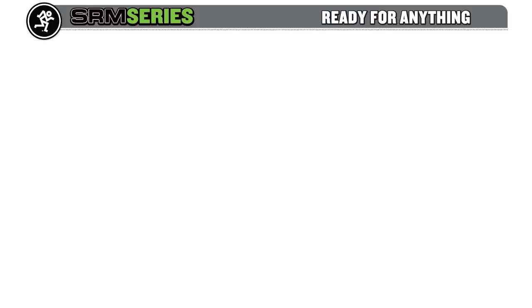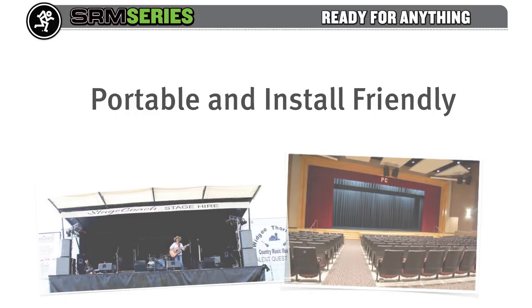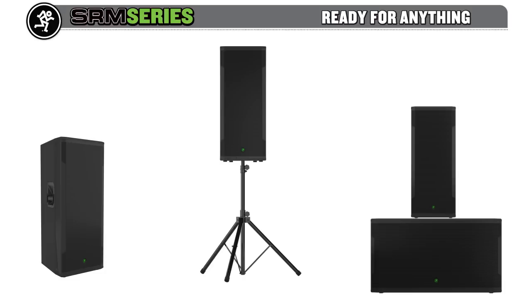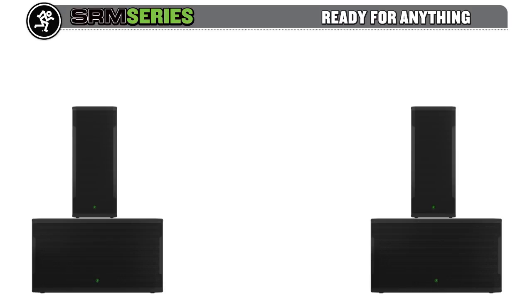With the new high-output SRM models, you have choices to suit both portable setups and professional installs. The SRM 750 can be placed directly on stage or on a standard speaker stand for use as a full-range main, or you can stack it on a sub for the ultimate ground stack rig.